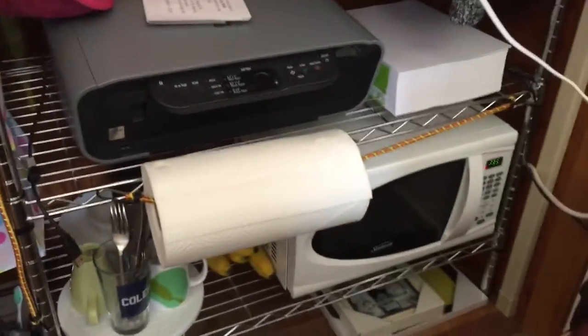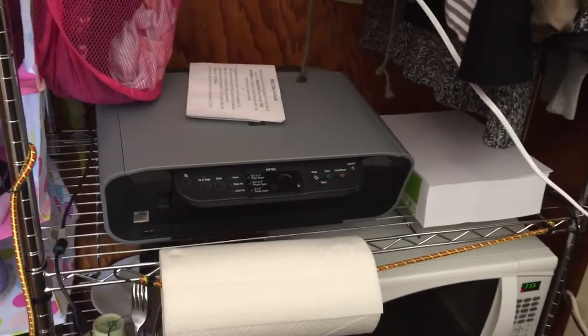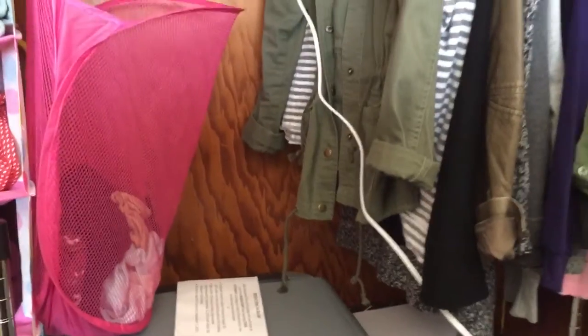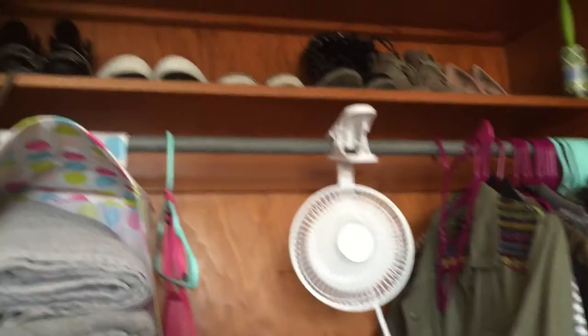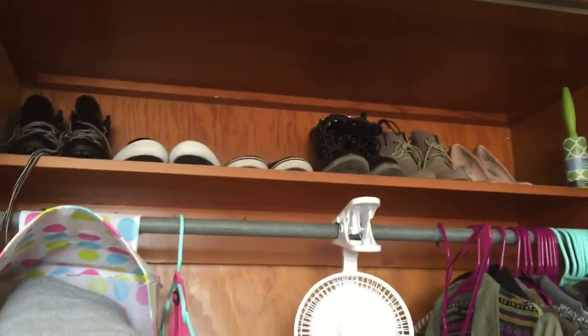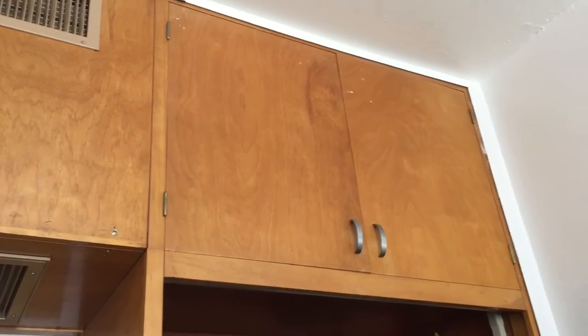On this side I have a microwave, utensils, printer, paper, the dirty clothes hamper, and then some coats that I have hanging with the fan, and then I have extra shoes at the top.